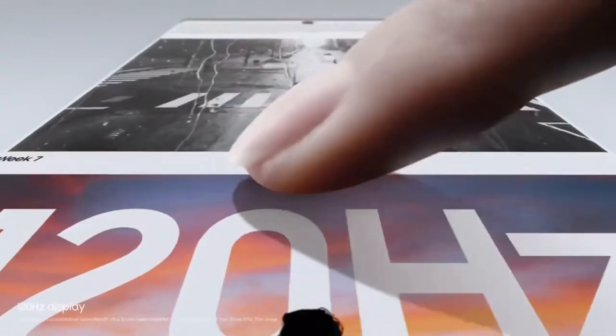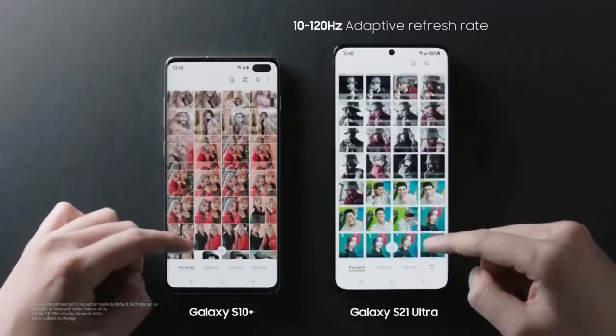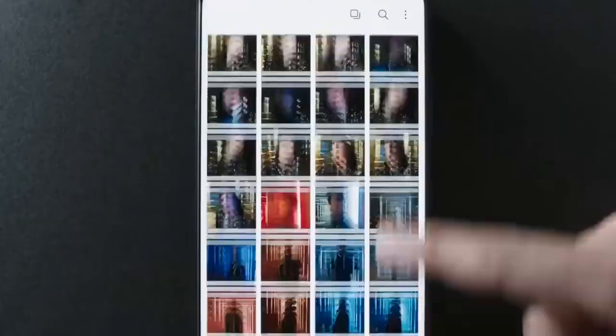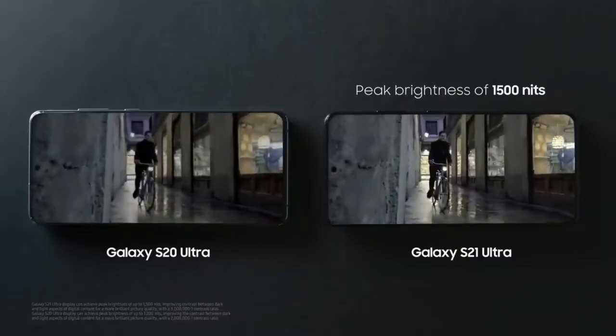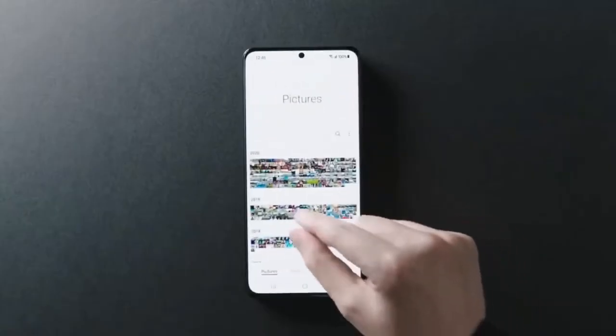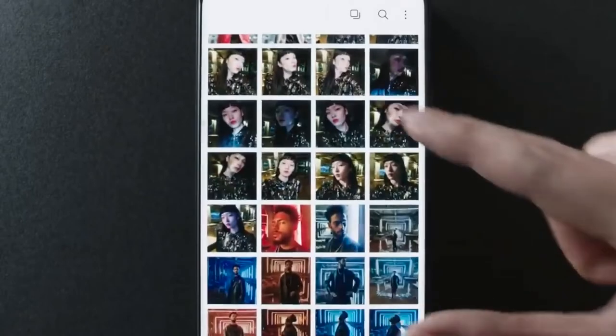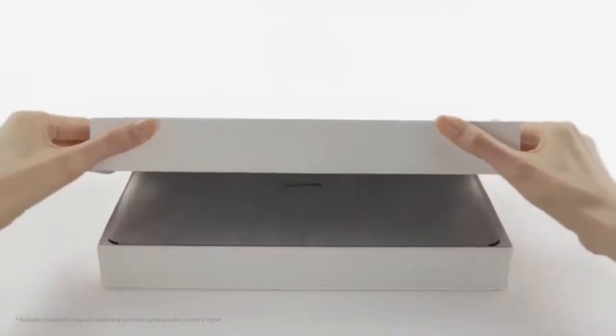Speaking of the display, it is going to come with second-generation LTPO technology, so it's going to be as low as 1Hz when necessary to save battery life. It's also going to be the brightest display on any smartphone, with a peak brightness of 1750 nits — much brighter than the S21 Ultra and the iPhone 13 Pro Max.